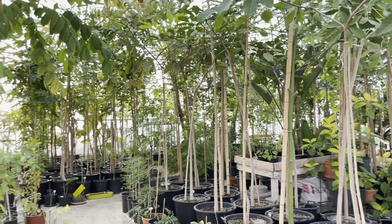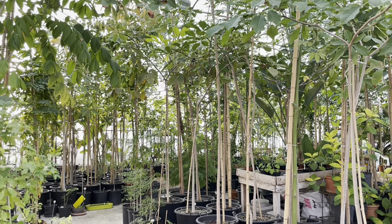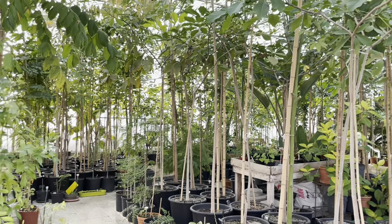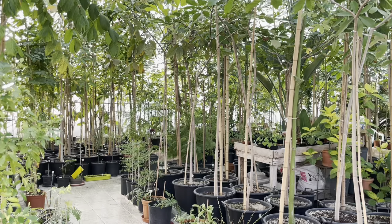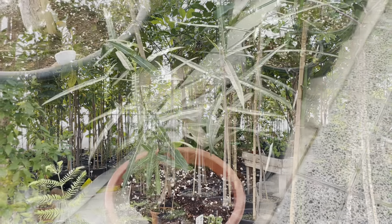We'll take a quick walkthrough in the greenhouse. Everything here has been grown from seed. Some of the seedlings have already been tried in the garden. Let's just take a quick tour and I'll talk you through all the different types we are trying to experiment with and see whether or not they could actually thrive in our climate.